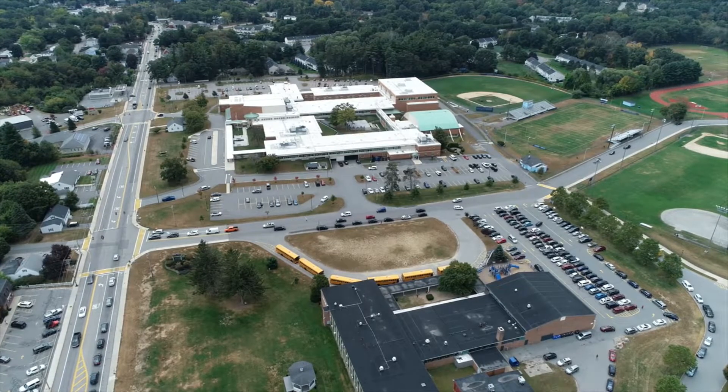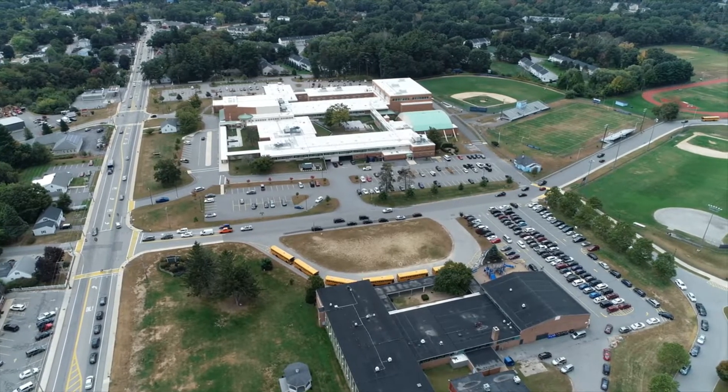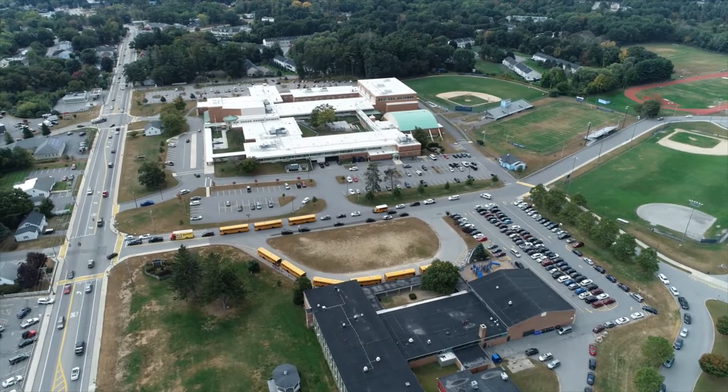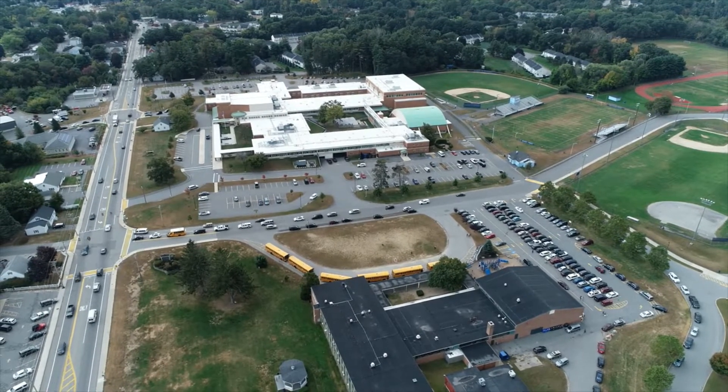There's a route into and out of the school that's planned on paper, but vehicle traffic is finding its own way, and the drone tells you all that. It tells you the full story of where and how traffic is getting into the school, how it's getting out, and what that impact is doing on the main road.